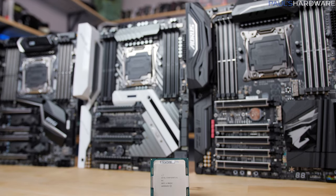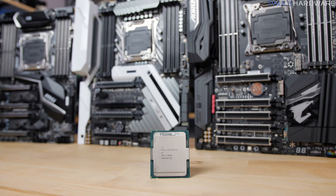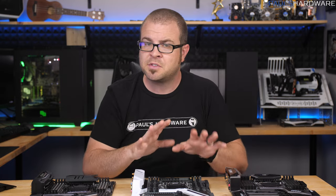Now the motherboard connects your processor to everything else in your system, and today I'll be focusing on how it does that — specifically the connection between the processor and your memory, and the processor and PCIe express lanes. System memory is simpler, so let's start there.